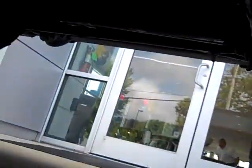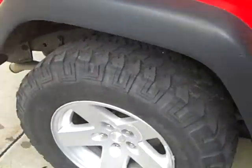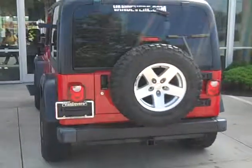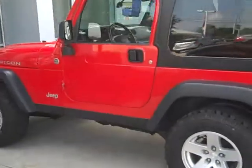Not seeing any rust — I really just see the underbody coat. Hopefully this video does justice for you, might be a little bit difficult to see. It's a nice little Jeep here.